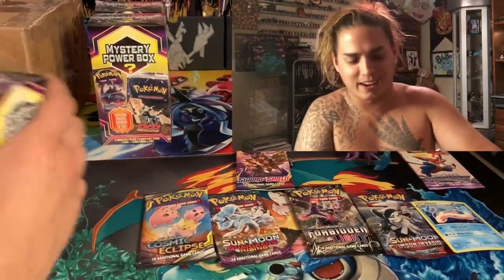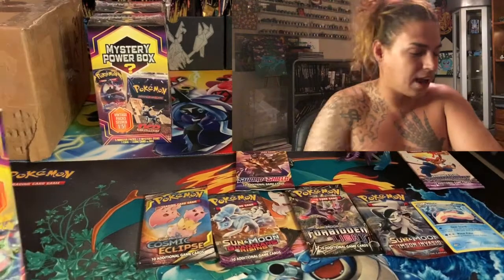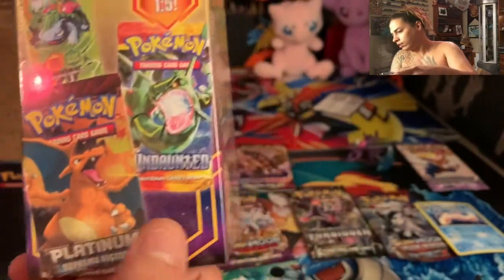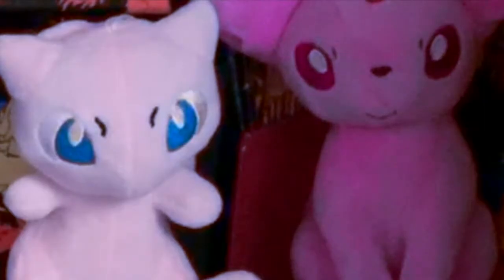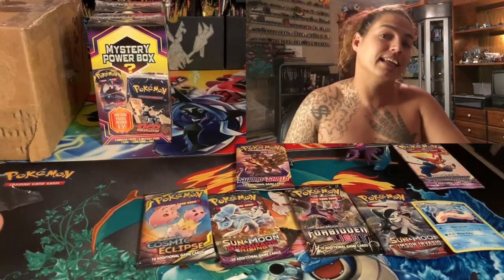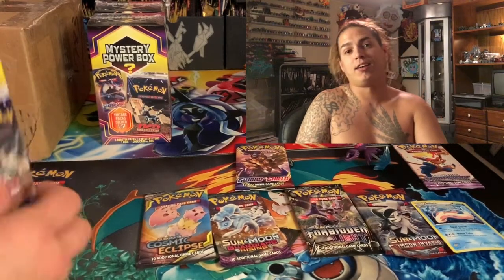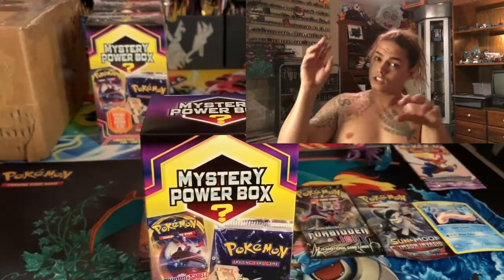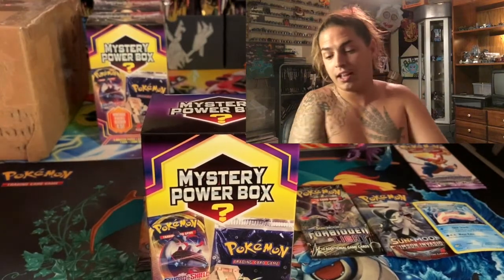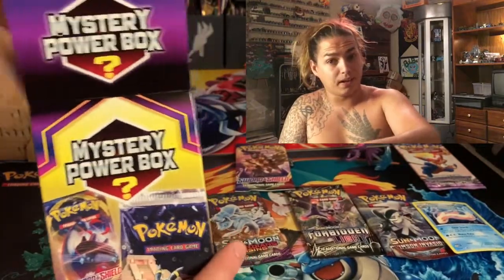We really want a Neo Destiny, Neo Genesis, Neo Discovery. Let me show you the sides of the box — there's Platinum Supreme Victors, Undaunted, Fire Red Leaf Green, Platinum Arceus. A lot of people have been getting the old TV Animation packs from 1999 or 2000 for their mystery item — the old Topps packs with the chrome-color look. I haven't seen anyone pulling the Topps Chrome packs yet because those are worth like a hundred bucks a pop.